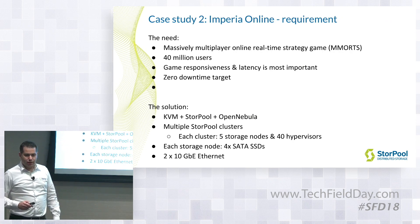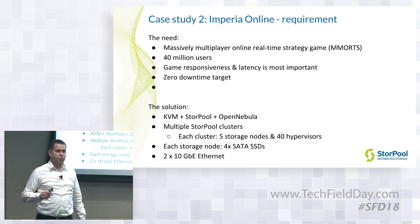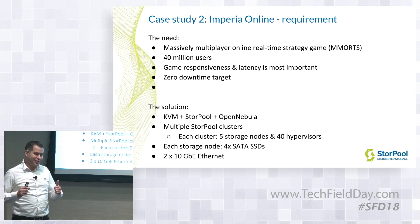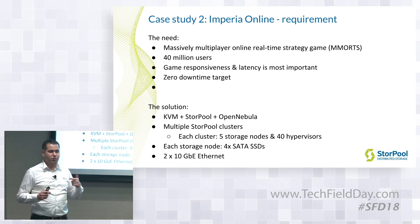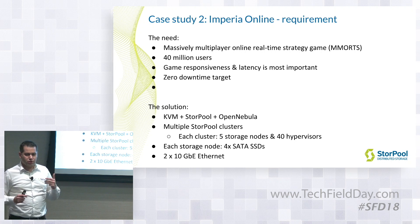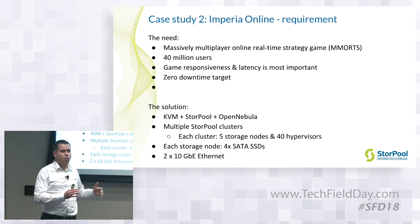The second case we selected is an online massively multiplayer game with about 40 million users. Their number one metric was preventing downtime because it's very costly for them. The other was reducing page load time, because when the page loads slowly they are losing users. In their case the system was KVM, Storpo, and OpenNebula — the cloud management system. It's much simpler and works very well, so a lot of guys in private cloud choose it over OpenStack or something like that.